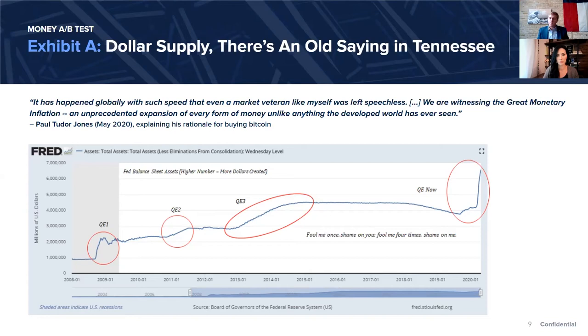At the last round of QE, the credit system in the United States was $53 trillion. Today it's $85 trillion. It's the size of the credit system that dictates that this money be printed, because it's designed to keep that credit system propped up. Paul Tudor Jones described it in his letter as: 'We are witnessing the great monetary inflation, an unprecedented expansion of every form of money, unlike anything the developed world has ever seen.' When describing why he allocated to Bitcoin, he called it 'the quintessential scarcity premium.'